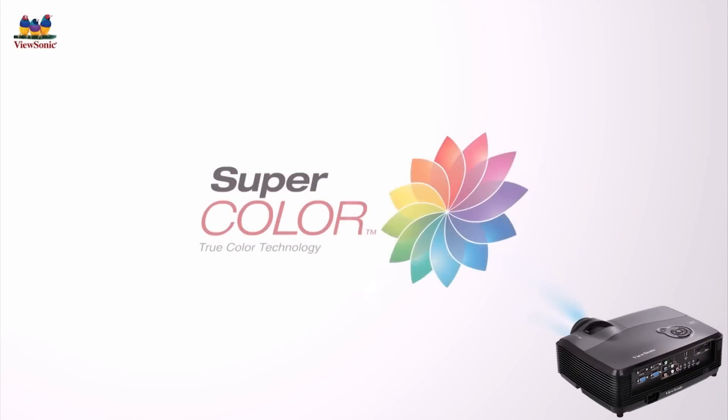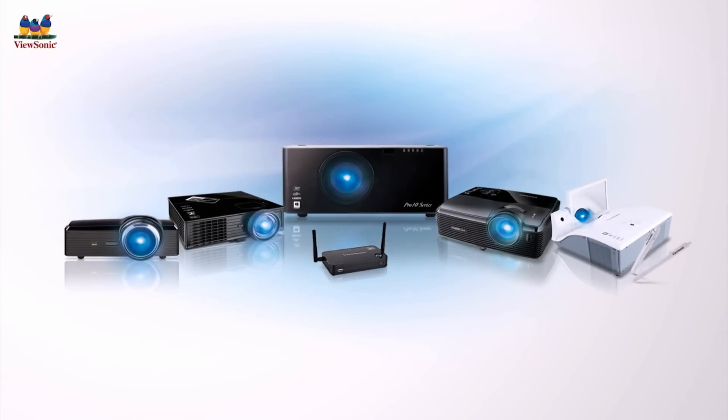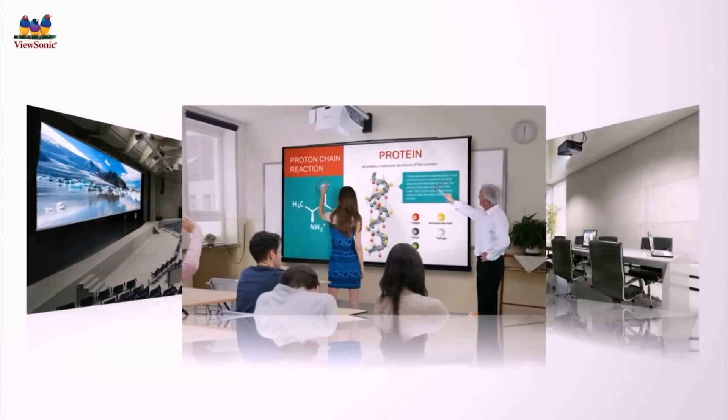As a color expert with over 25 years of heritage and experience, ViewSonic is introducing the breakthrough SuperColor technology. Capable of reproducing images in the most consistent and accurate colors, SuperColor technology will be applied to all ViewSonic projector lines, allowing users to project and enjoy visual excellence anywhere with ease.